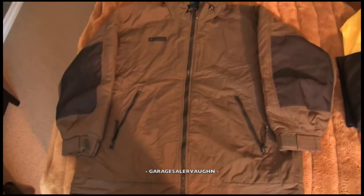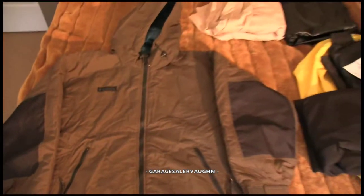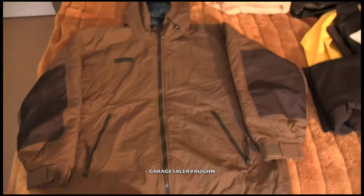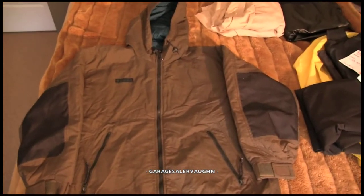Here I got a giant Columbia jacket — here's the brand. It's a big, nice, warm brown jacket with a green-blue color on the inside. Paid $6 for it and it'll probably sell for around $30 or so.